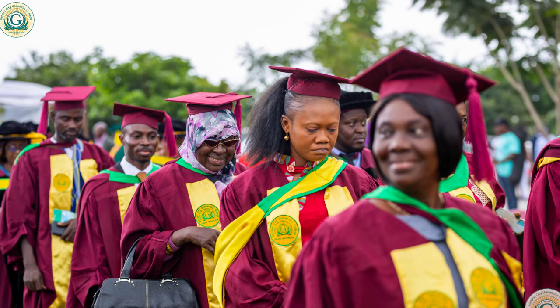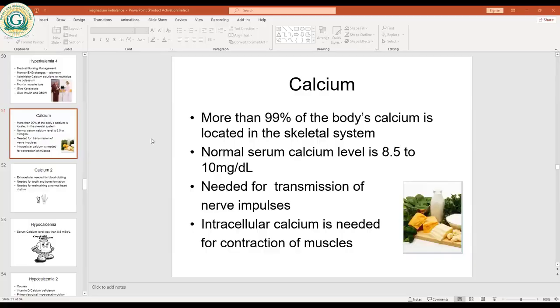Last week, we started talking about electrolyte imbalances and the major electrolytes in the body, discussing sodium and potassium. We covered both hyper and hypo states for those electrolytes.